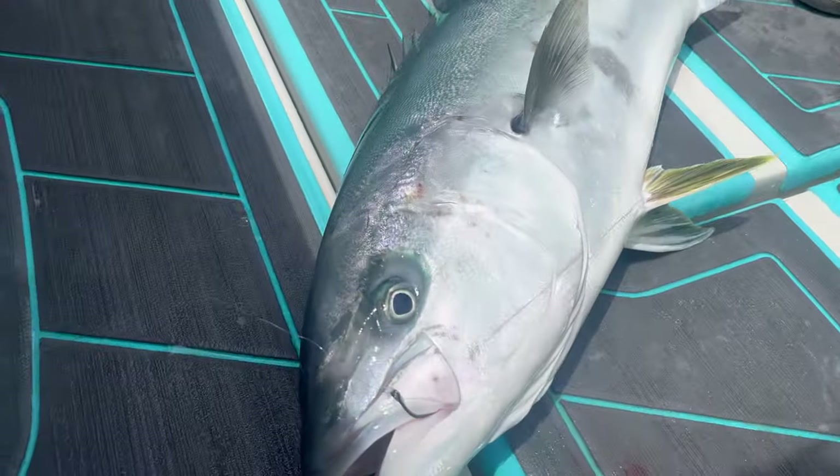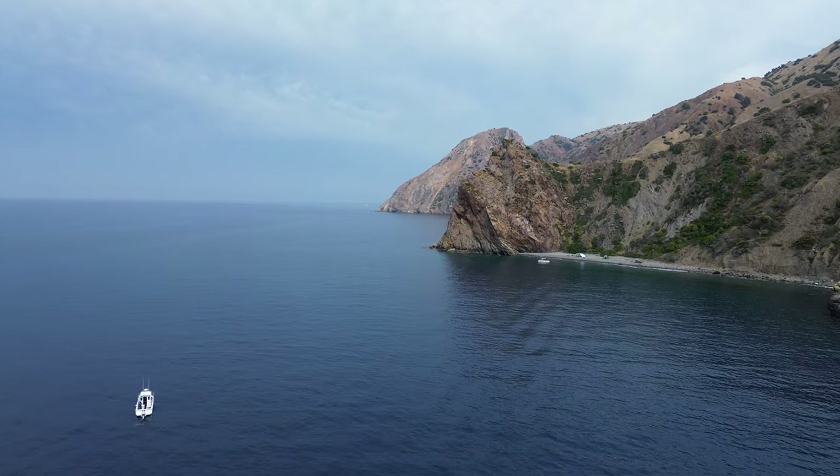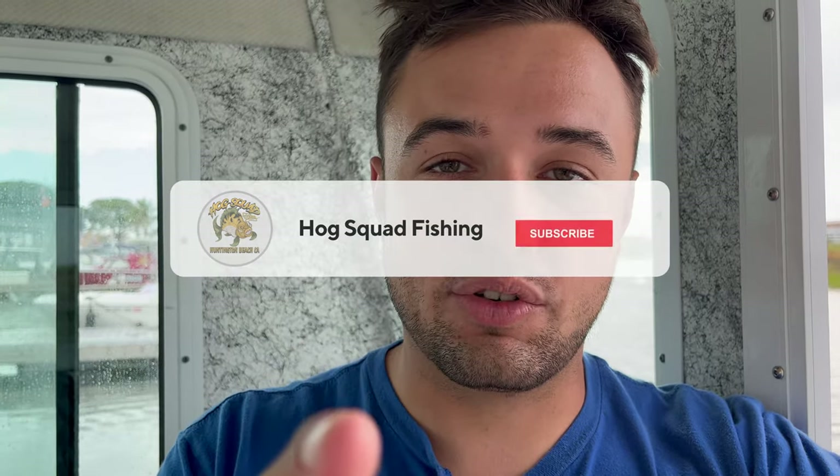So you want to catch a yellowtail? Well this is a video for you because I'm gonna teach you how to catch yellowtail — not only how to catch yellowtail but how to catch them at Catalina Island, where everybody goes. I've gotten a lot of DMs from unsuccessful people, so I'm gonna help you guys out on what to do, what not to do, and what the days will be like fishing for them. You're gonna have to move around, find structure, and fish hard. If you're new here, don't forget to like and subscribe.